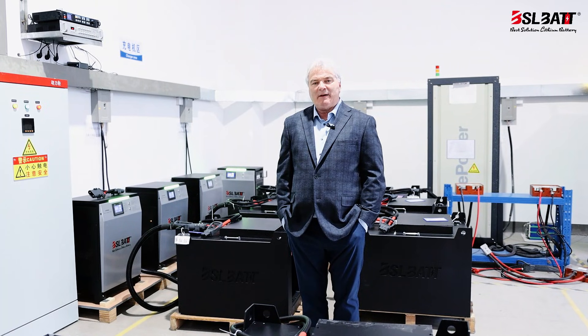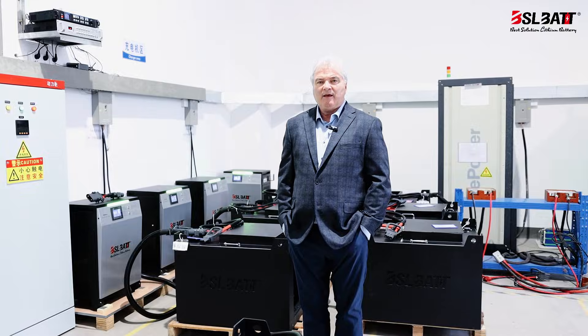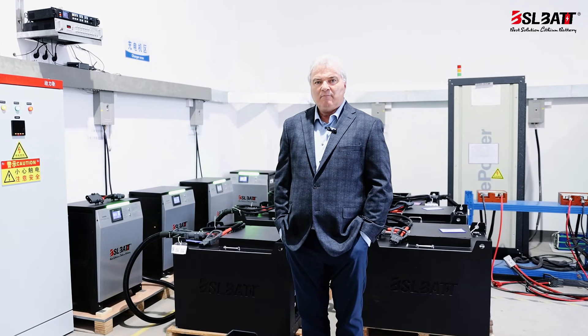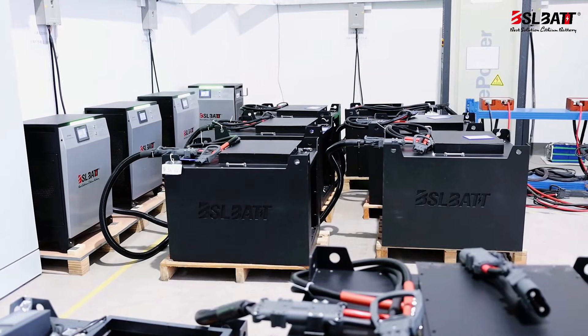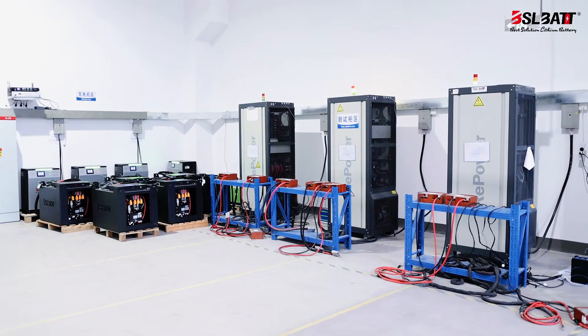We've reached the phase of the warehouse where the battery will receive a slow test. The battery receives a hundred percent charge and discharge cycle, ensuring that all components in the battery exceed expectations and meet the BSL testing standards before delivery to the customer.